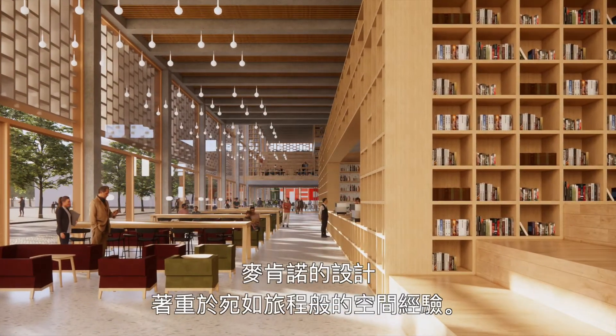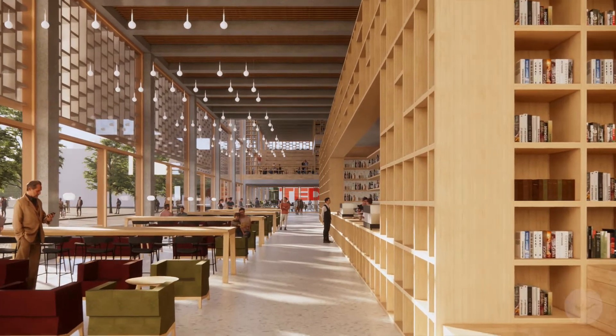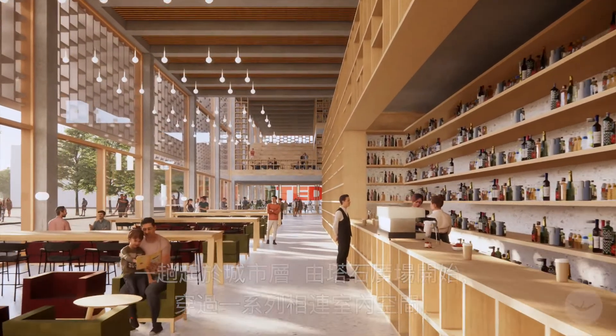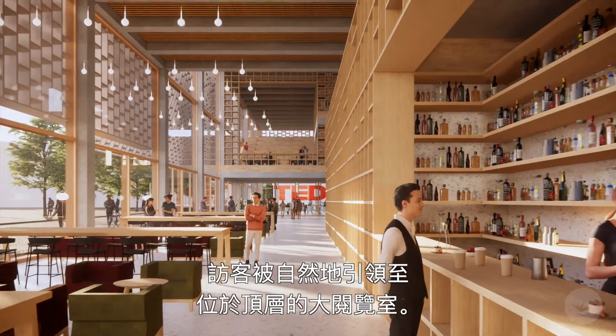Meccano's design proposal is built around the idea of creating a journey, one that commences at city level and continues through a series of interconnected spaces, leading visitors to the large reading rooms at the top level of the building.